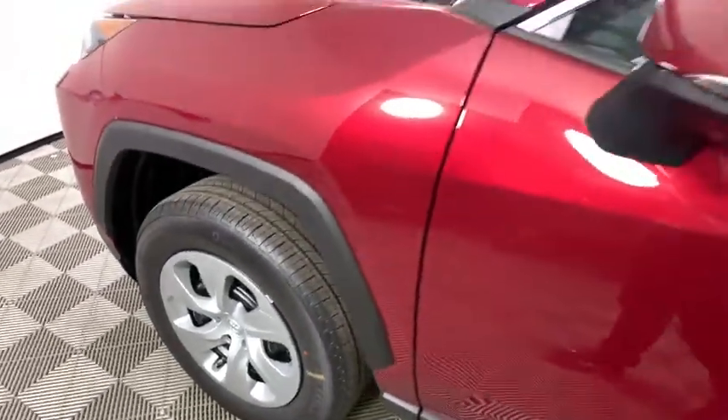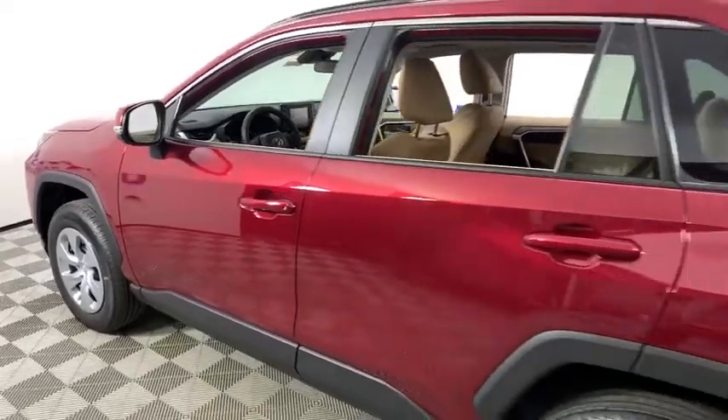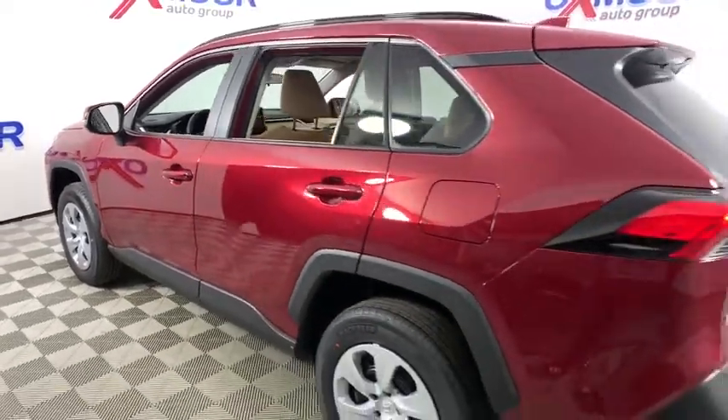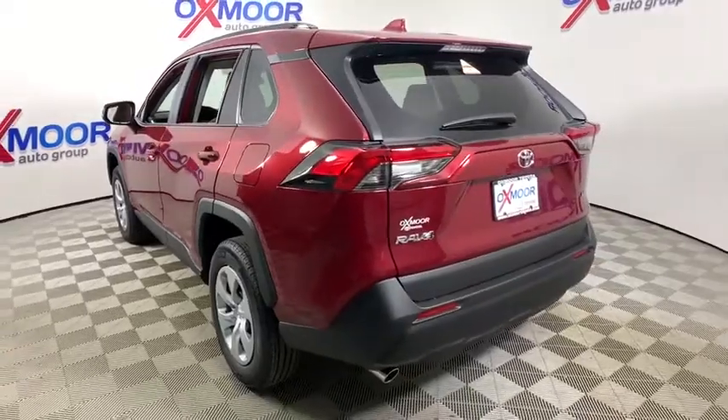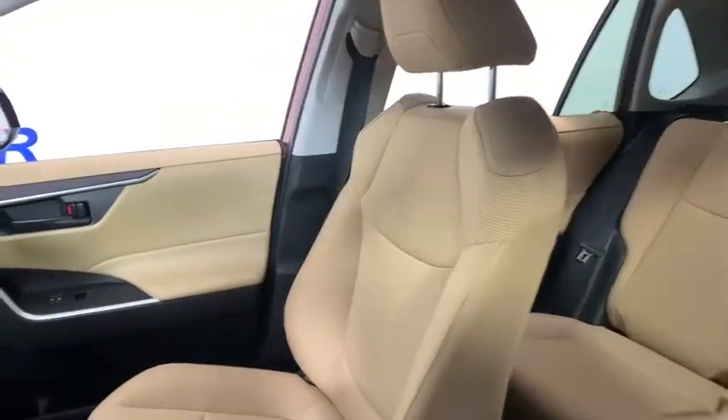Looking for the right vehicle? Check out the 2019 Toyota RAV4. The RAV4 is one of the most fuel efficient SUVs in its class. Versatile and efficient, the RAV4 mixes the comfort and drivability of a sedan with the benefits of an SUV.